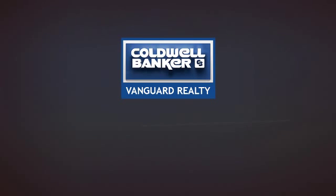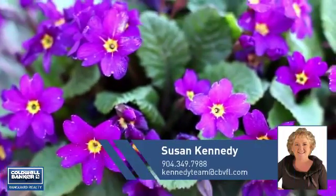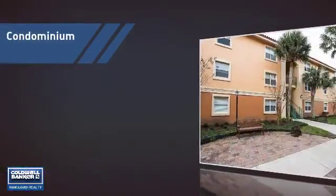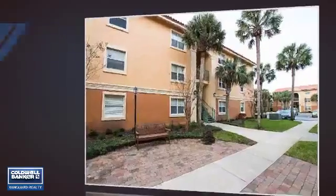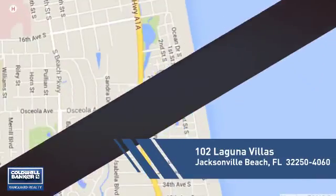At Coldwell Banker Vanguard Realty, you'll find a place you'll feel right at home in. This video is brought to you by your real estate agent, Susan. This condominium is a great choice for those who want the privacy and easy maintenance of condo living, and it's located in this area.